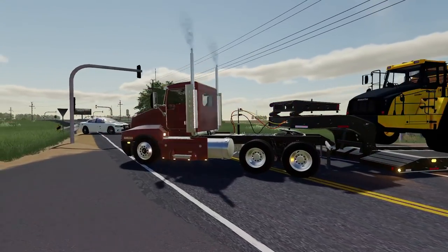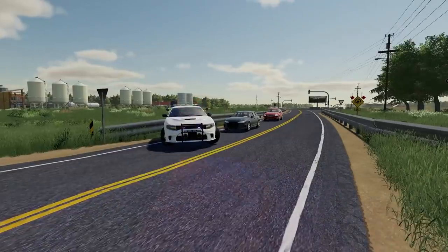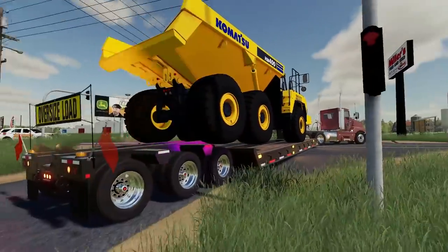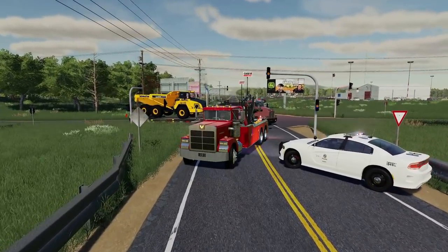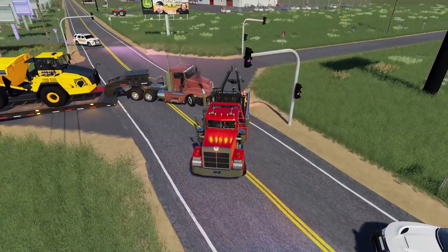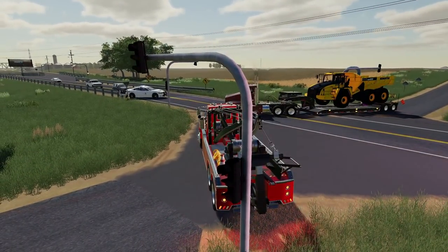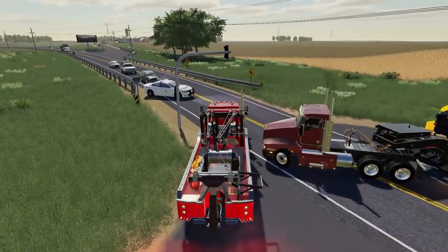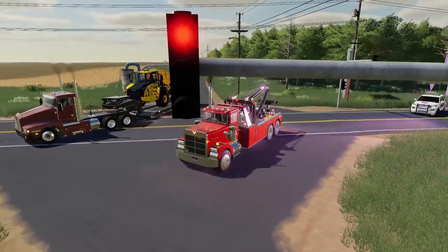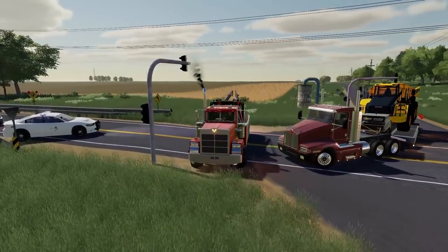We're still waiting on the tow truck, but as you guys can see, the local police department and sheriff have come out to block off the road while we wait on the tow truck to show up. Now I know what y'all have been thinking — why don't you just unload the trailer, pull it through, then reload it? The reason is we are not legally allowed to drive that equipment on the public roadway due to weight distribution — it needs more tires underneath it. But that's all right, the tow truck will get it pulled out of here and we'll get on down the road.